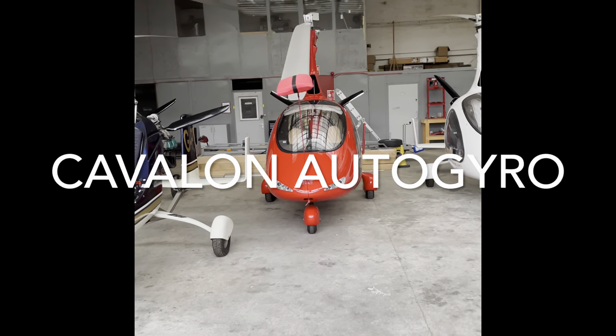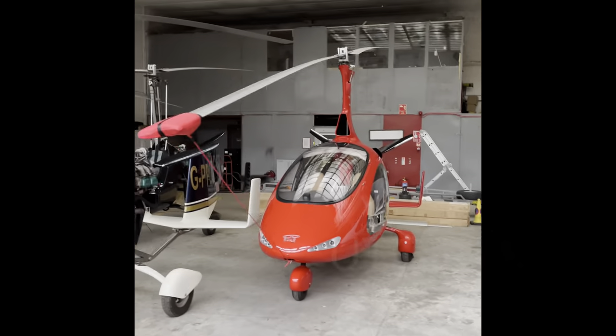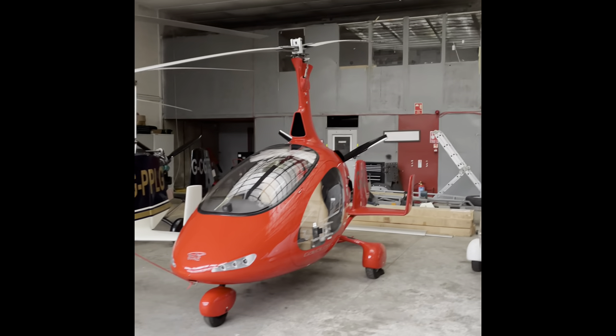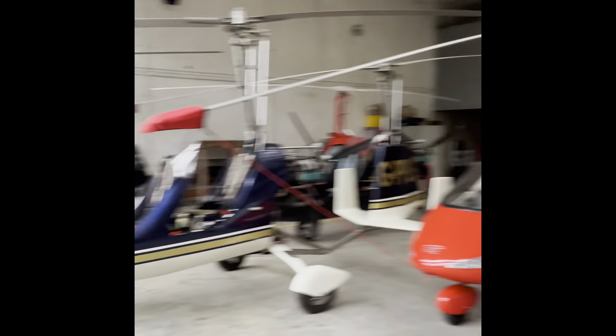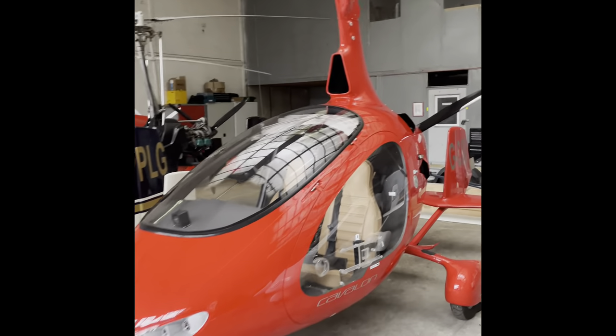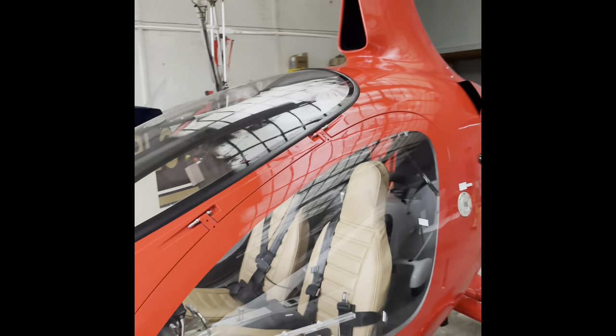Very exciting day. Today we are going to go for a flight in an autogyro — I'm just so excited by this. I've got my able pilot here, Mike, who's going to take us up and we're going to go for a short zip around Perthshire. Try and get a bit closer without banging into anything.